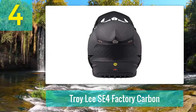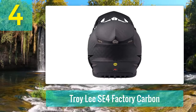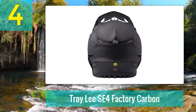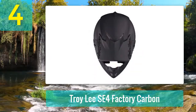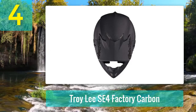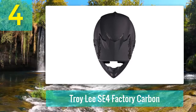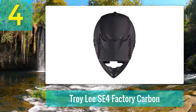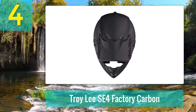Why we chose the Troy Lee Designs SE4: we like the oversized voids for the rider's ears. You will notice these as soon as you try on an SE4. The increased space not only enhances your hearing when riding but also contributes to the lightweight feel of the helmet. The ability to hear more when riding is a great safety feature — greater awareness of what is going on around you can help you react quicker.